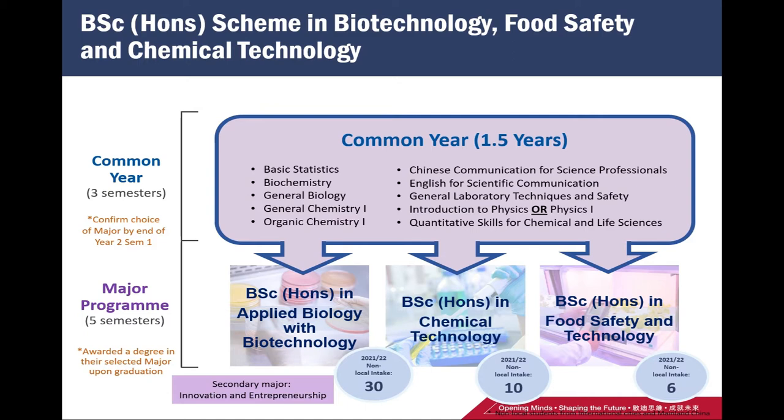Students are able to choose their major program either in applied biology with biotechnology, chemical technology, or food safety and technology. Those students who choose applied biology with biotechnology are also able to choose a secondary major in innovation and entrepreneurship.